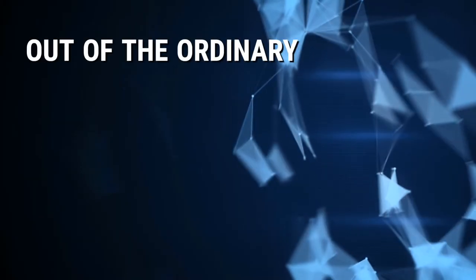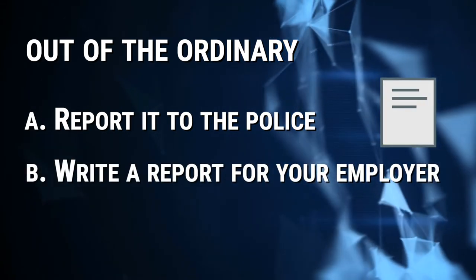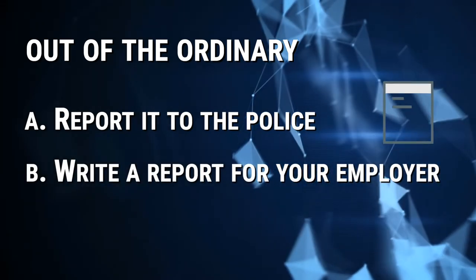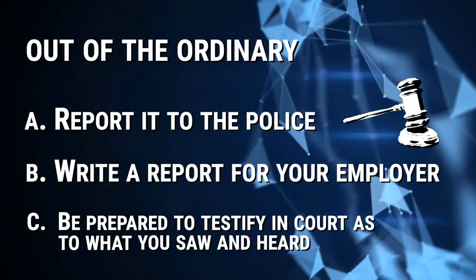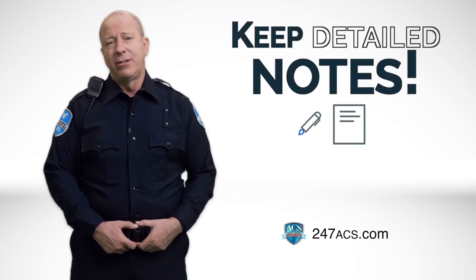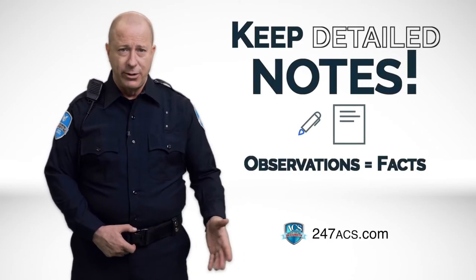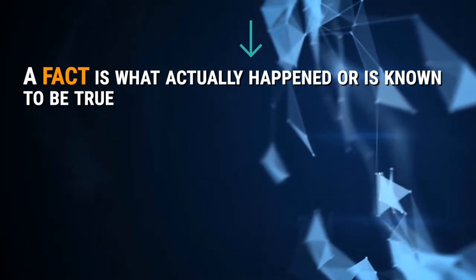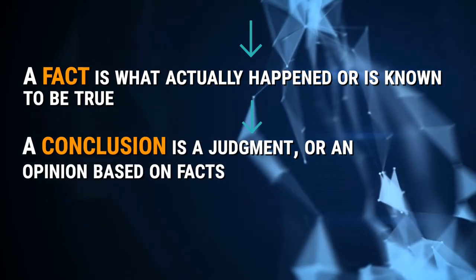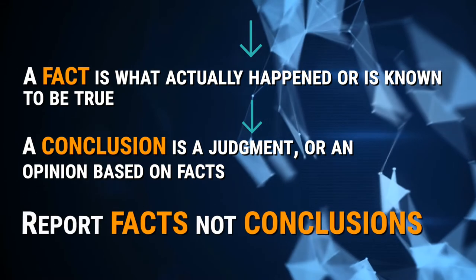When something out of the ordinary occurs at a site, you should: A, report it to the police; B, write a report for your employer; and in some cases, C, testify in court as to what you saw, heard, and did. This means you need to keep detailed notes of your observations — and by observations, we mean facts, not conclusions. A fact is what actually happened or is known to be true. A conclusion is a judgment or an opinion based on facts.